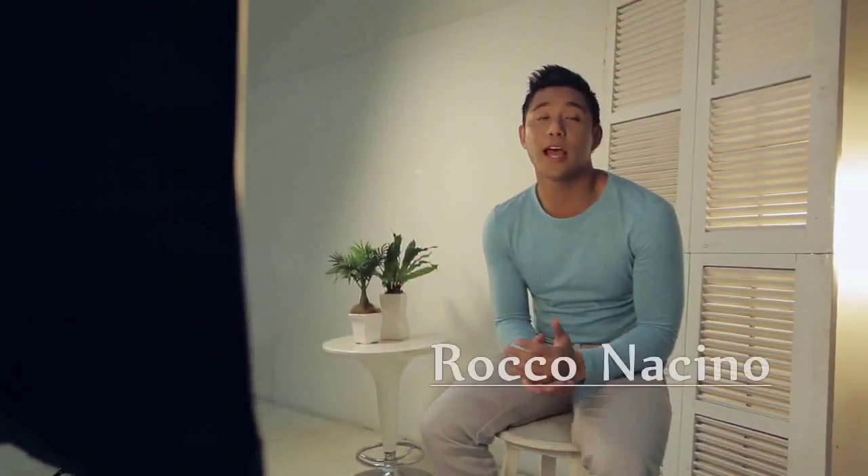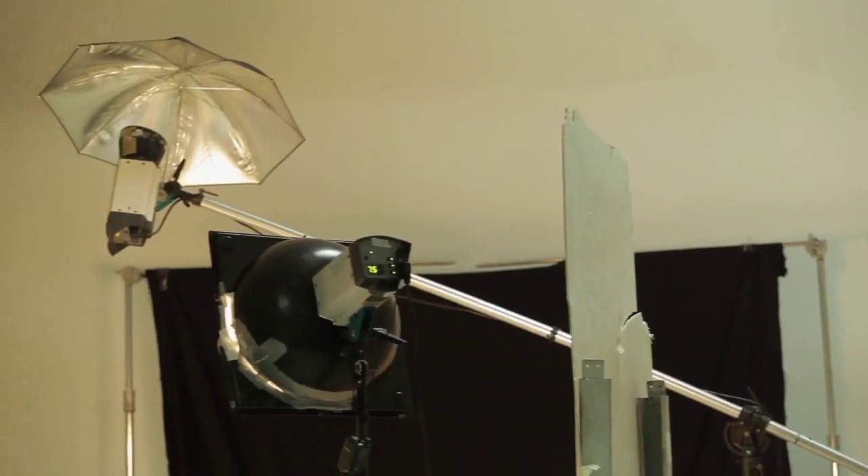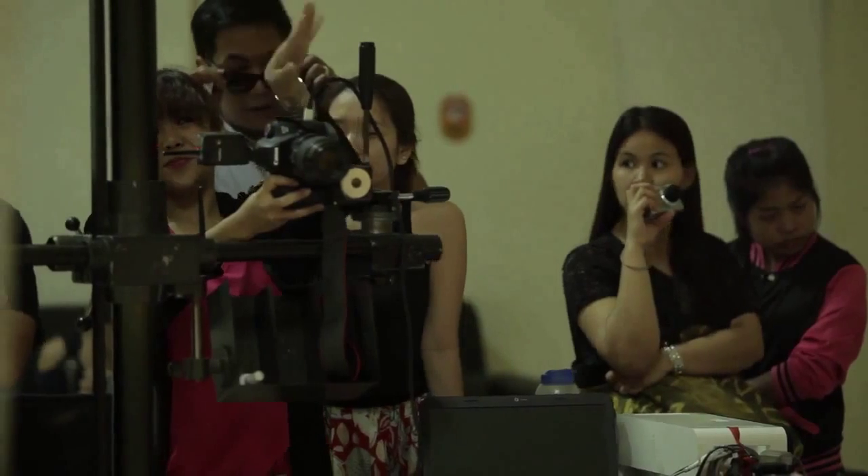As an actor, I always have to look presentable. Part of our job is being exposed to bright lights, late nights, and long hours under the sun. And it really takes a toll on our skin.